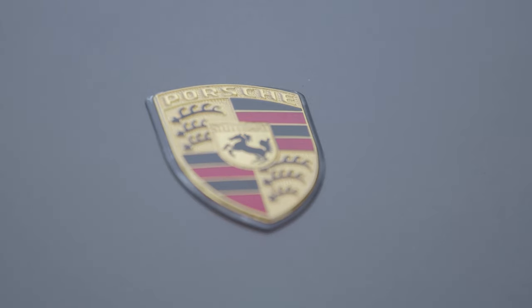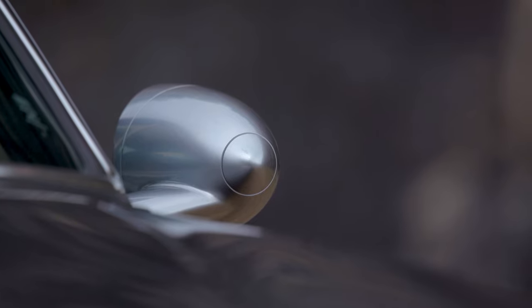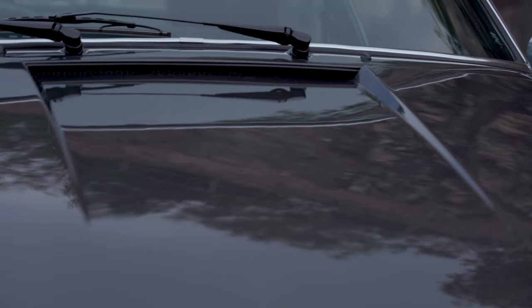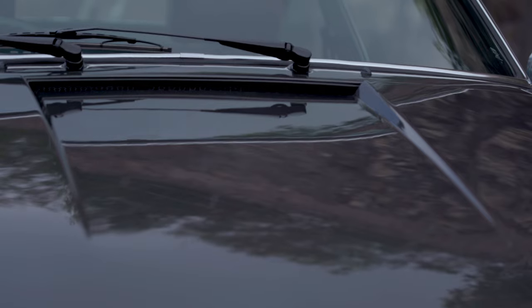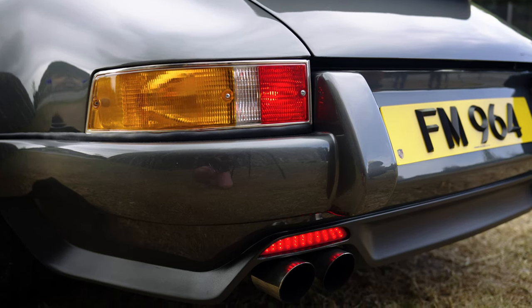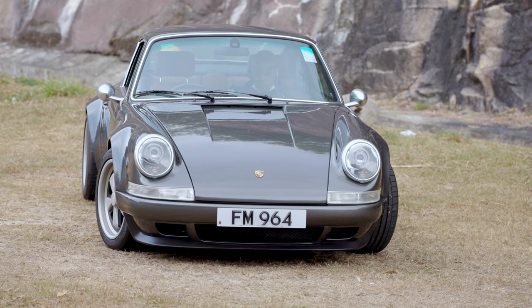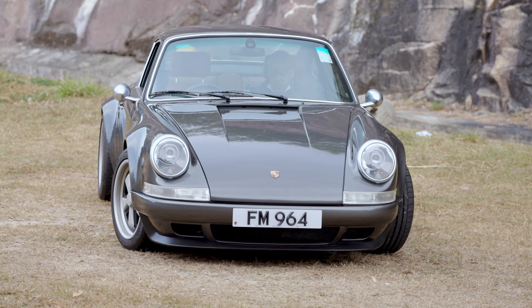Founded by Englishman Adrian Hawley, who actually has quite a technical background. He used to be a designer for 15-plus years before founding the Theon Design Company, with stints in the auto industry including Lotus and Jaguar, and also the aero industry including involvement in the Airbus A380. So this guy really knows his stuff.